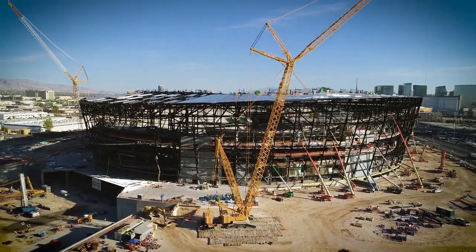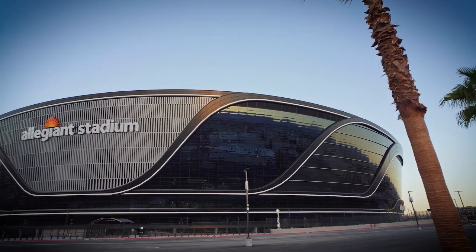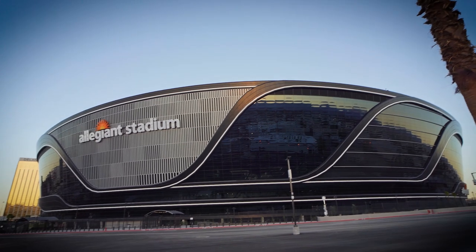Work started on the construction of the new stadium on a greenfield site in 2017. After a construction period of around three years, it was finished in 2020.